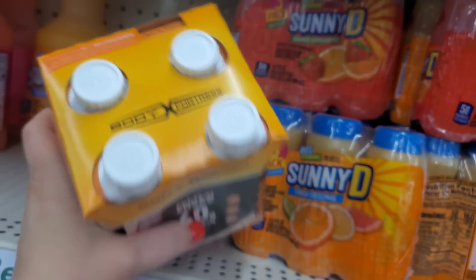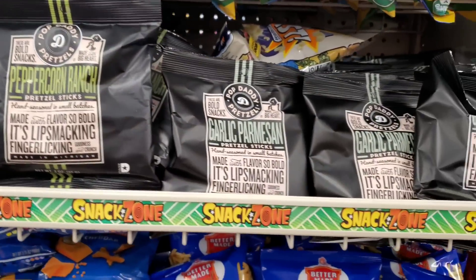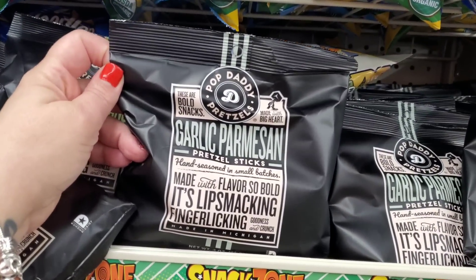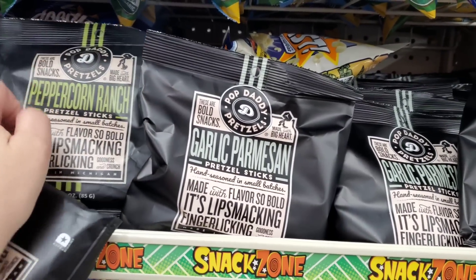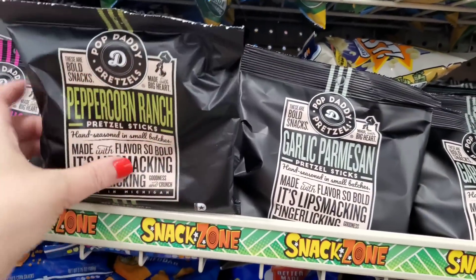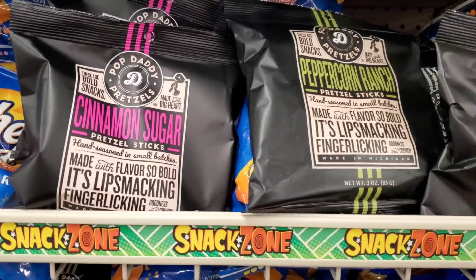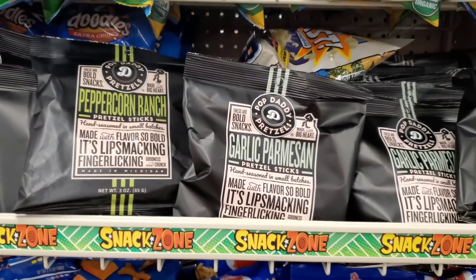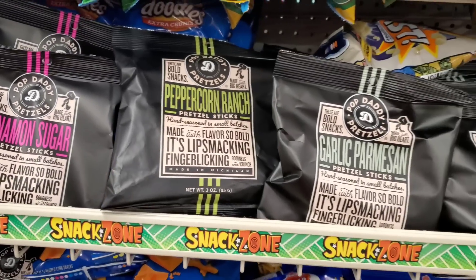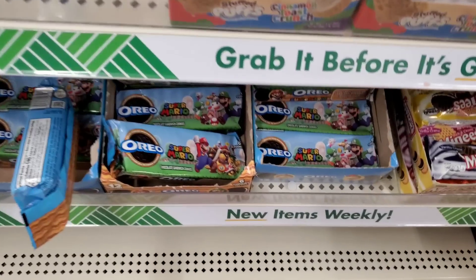These are good until January of 2024, that's crazy good. They have a ton of Pop Daddy pretzels in here - garlic parmesan, peppercorn ranch (which I'm putting in my cart), and cinnamon sugar ones. These are so good, you guys - definitely give them a shot if you find them and you're on the fence.